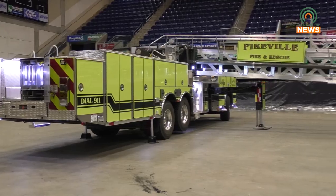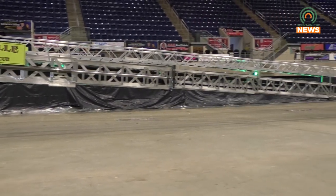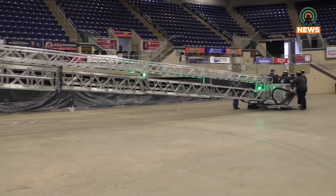Behind me here you'll see we have a custom built 2022 model Sutphin Aerial. It is a 100 foot plus — so it's a 100 foot reach plus the bucket. Sutphin Manufacturing Company built this custom for us, meaning it is built from the ground up.